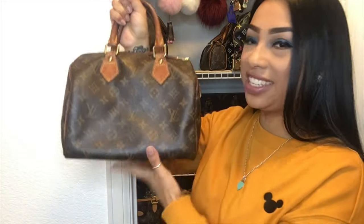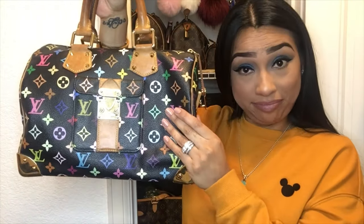Next up is my very vintage Speedy 25 — another bag I saw on Tiff and wanted because I thought it looked so cute. We keep going with the Speedies — we've got the little Mini HL, or Mini Speedy. I've been wanting to track this baby down forever. I found her at a great deal and she just fits on my hand — so cute, like honey I shrunk my Speedy!